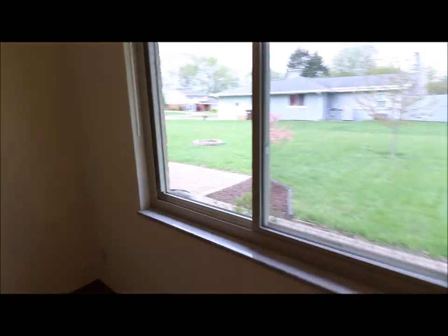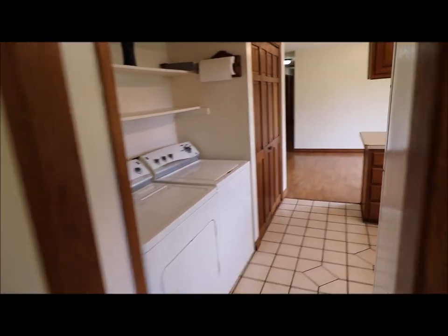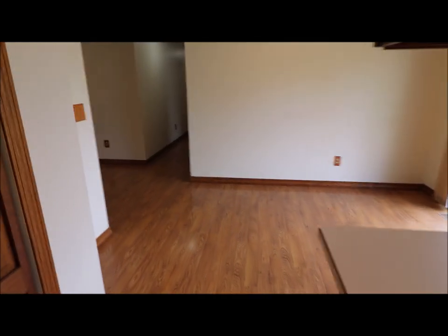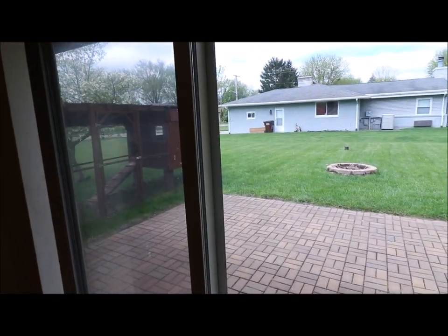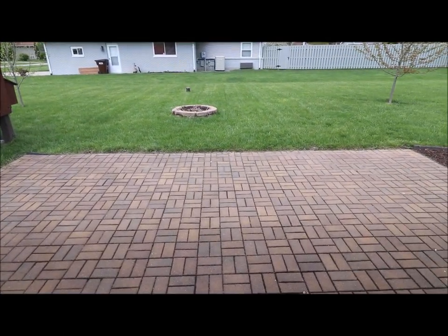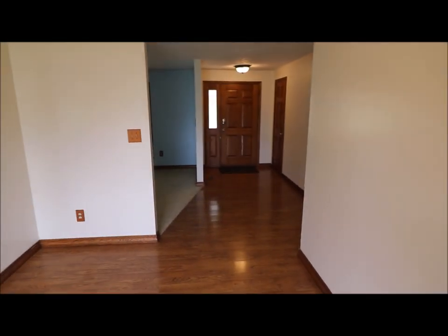Got a really nice sized backyard. I just want to peek out the window here and show you a nice patio there. This house is clean, move-in ready, and will not last long on this market. What we have out back is what the owner was using as a chicken coop, and it could be used for anything you want. You've got your patio, fire pit, almost nicely landscaped — just a great deal here in Beaver Creek, Ohio.